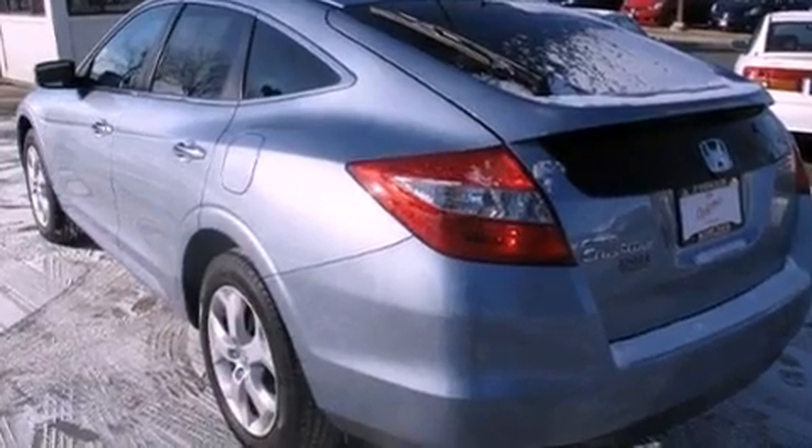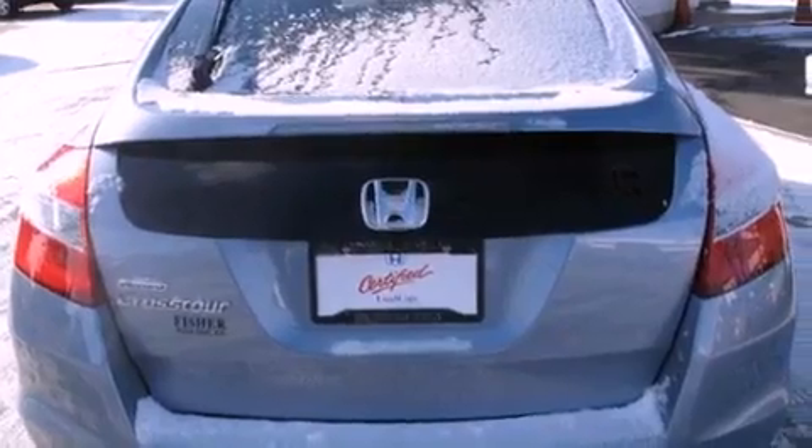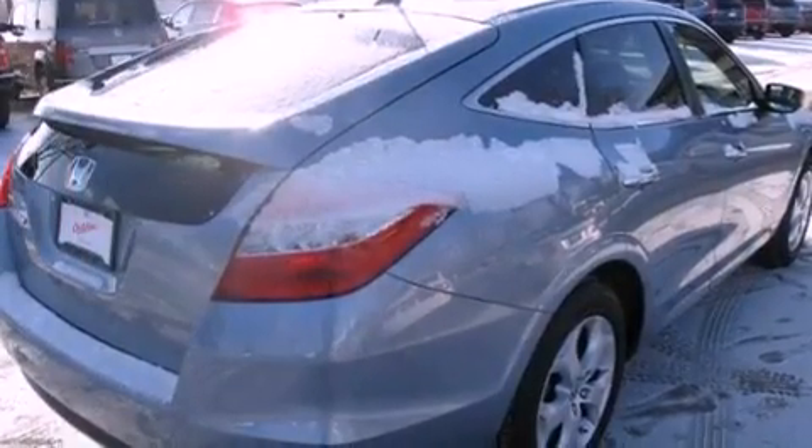Its top features and packages include the premium sound package, heated seats, and traction control and stability control systems.